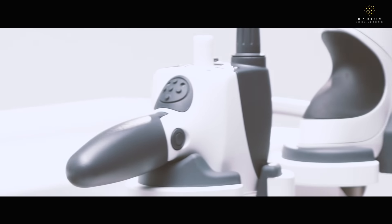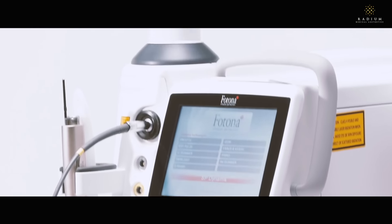What if there was a treatment that can tighten saggy skin and improve your skin texture at the same time? Now there is a way to target all signs of premature aging with a complete beauty solution.